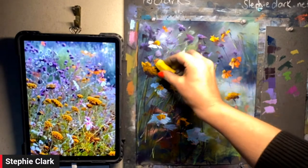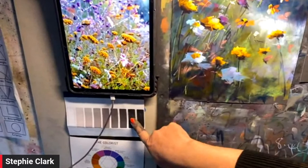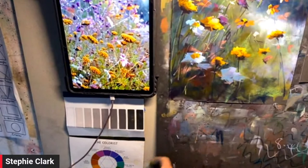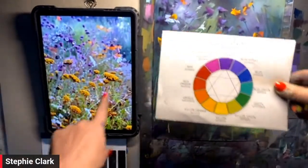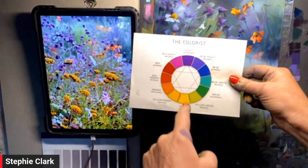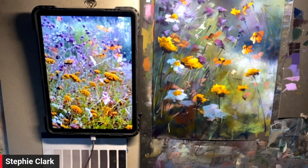Talk to us about complementary colors — some people might not understand that. What's opposite on the color wheel is what will work. If there's purple, there should be yellow — you want to put them side by side because they complement one another. I keep a color wheel on my wall. I paint on the wall rather than an easel, and it stays there for reference.